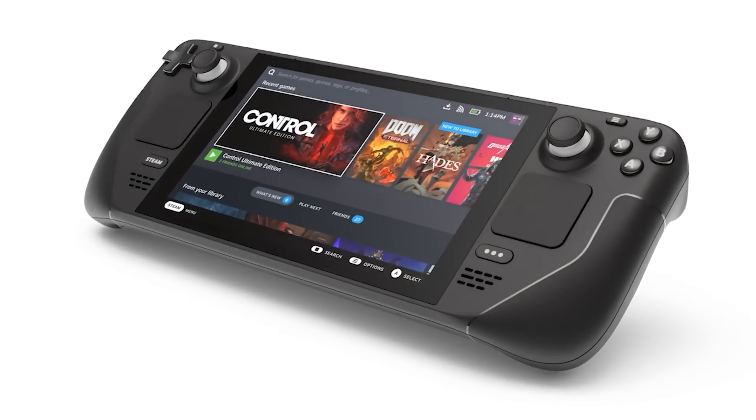Hey there, my name's Gary Sims and this is Gary Explains. Valve has made a surprise announcement and announced a new portable gaming device called the Steam Deck.